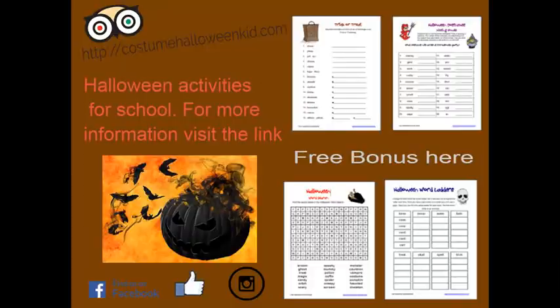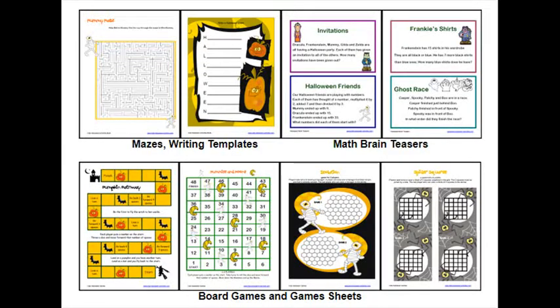Also included are nine printable Halloween games for kids, all in full color — educational Halloween games that get kids learning while they play. Print as many as you need for your kids or students. Games include the Pumpkin Pathway board game: be the first to fly the witch back to her castle.